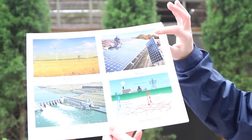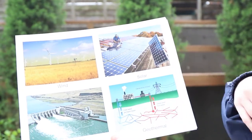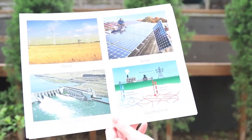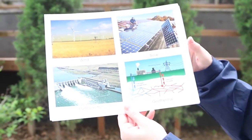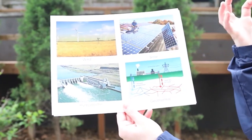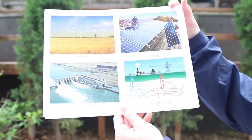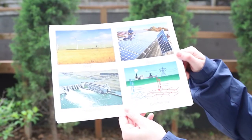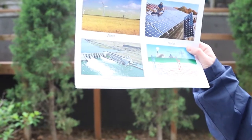Another example is solar. Here you can see some guys working to put up solar panels on a roof. Solar comes from the sun and it is a renewable energy source because sunlight is a constant — we can always use it. Solar panels pick up on that sun and are able to convert it to electricity, to energy that we can use to power our own homes.